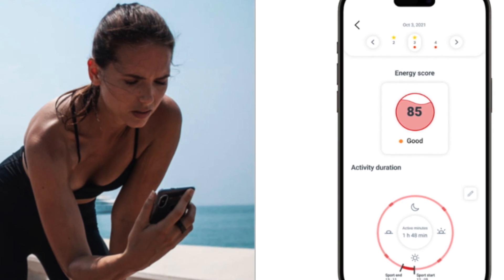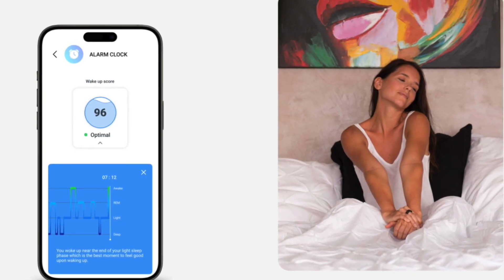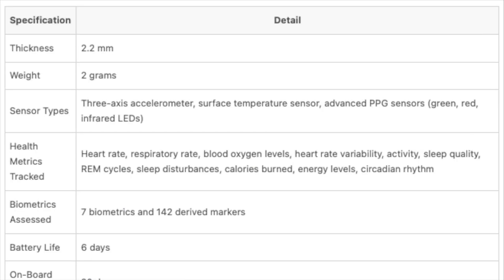Now they're back with their latest innovation, the Circular Ring Slim. This marks a new chapter for the company — this time, they're bypassing the crowdfunding route. The ring is already up for grabs directly from their website.